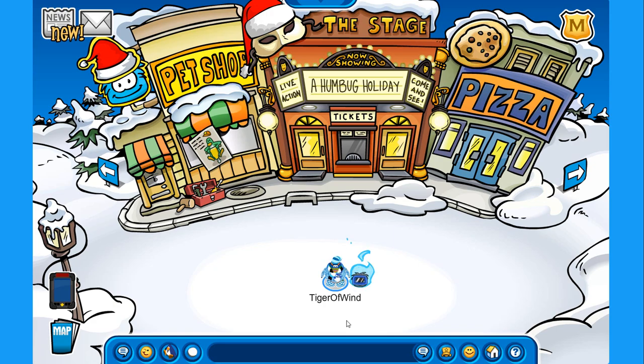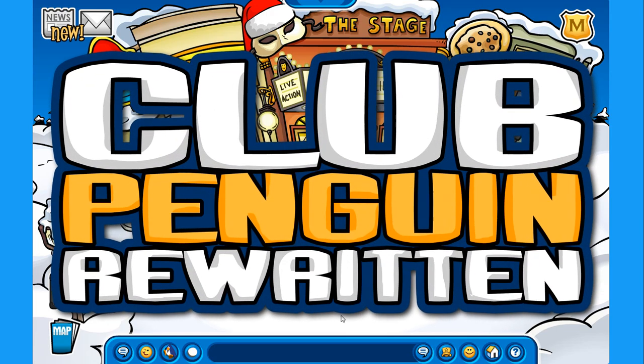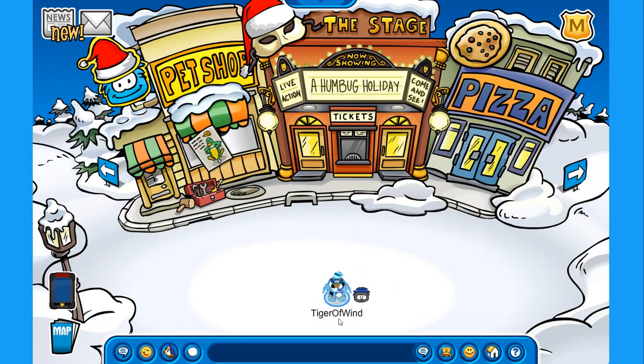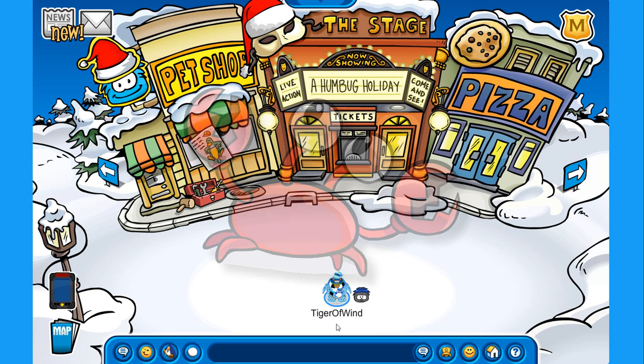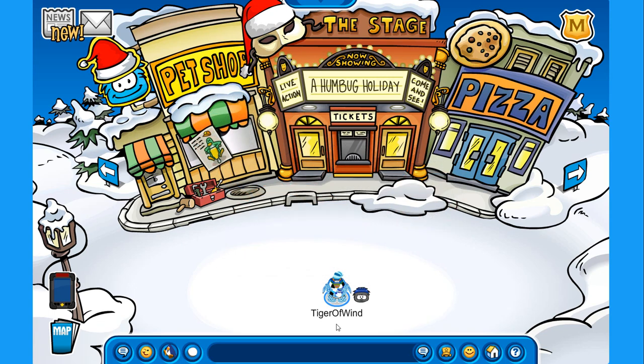Hello everyone and welcome back to Glow Penguin Rewritten! Today we have a brand new Better Igloos catalog to check out and if we have time, a new newspaper. Also, while I'm recording, Klutzy is online but the server that he's on is completely full.